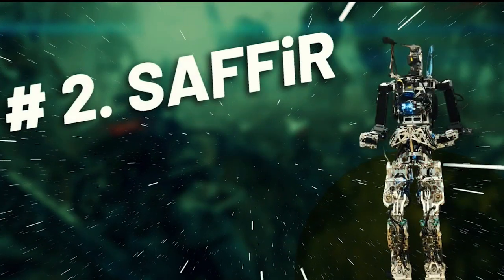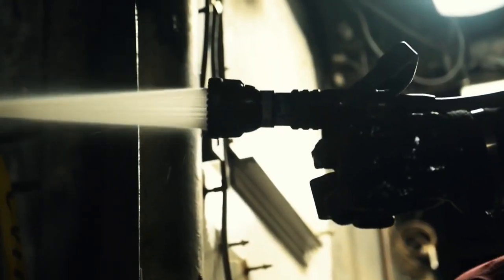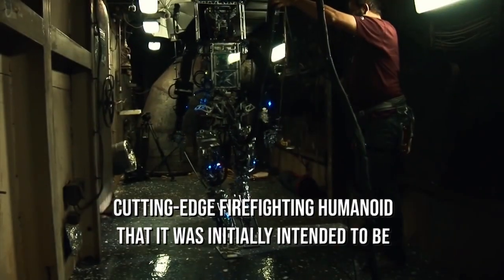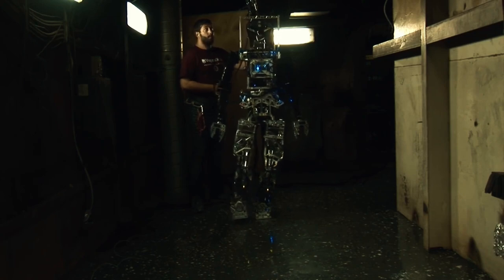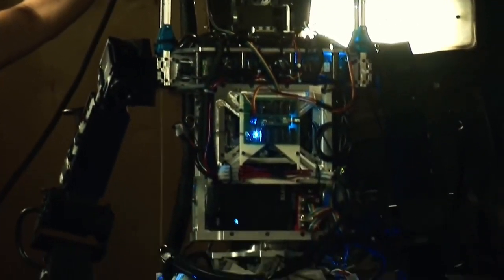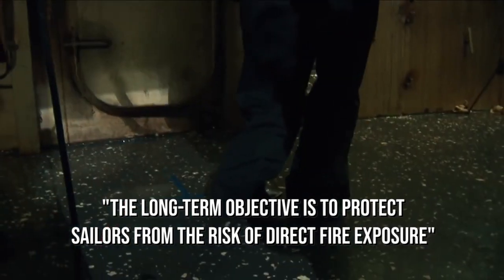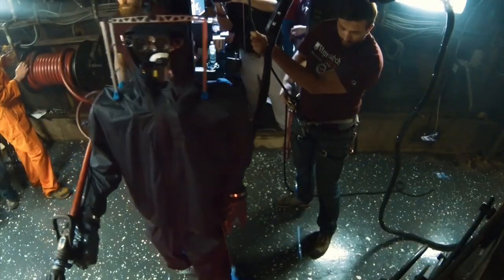Number two: SAFIR. A prototype of the US Navy's shipboard autonomous firefighting robot has been presented. When we last saw SAFIR, it was little more than an aluminum core with two legs, but today it more closely resembles the cutting-edge firefighting humanoid it was initially intended to be. According to Thomas McKenna, Program Manager for the Office of Naval Research, they set out to build and demonstrate a humanoid capable of mobility aboard a ship, manipulating doors and fire hoses, and equipped with sensors to see and navigate through smoke. SAFIR is 5 foot 10 inches tall, weighs 143 pounds, and was created by Virginia Tech researchers.